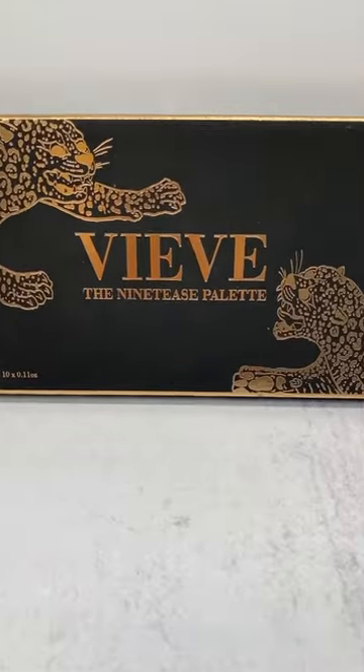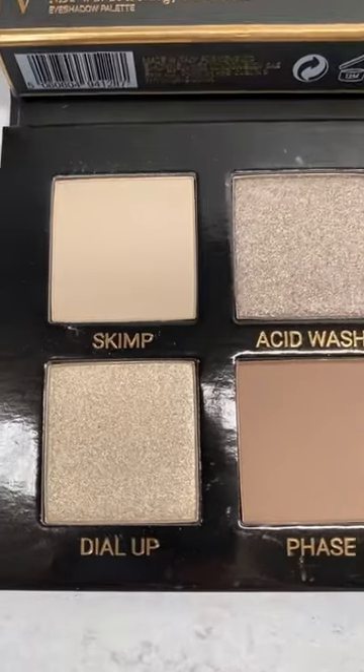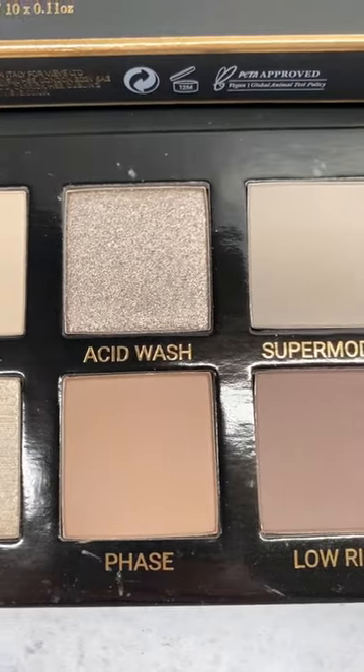Have you been looking for a cool neutral eyeshadow palette? Something you can use every day or for special occasions? This might be the palette for you.